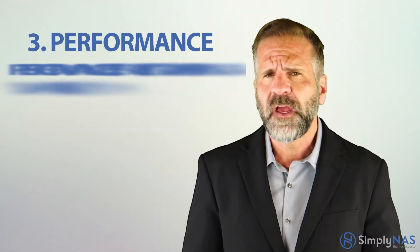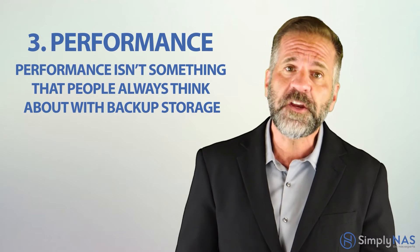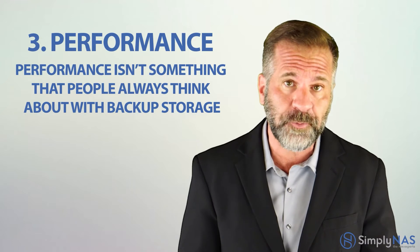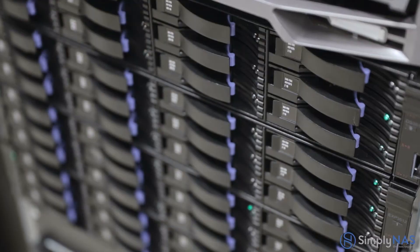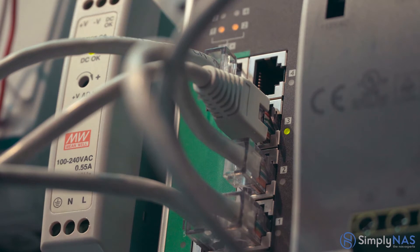Three: performance. Performance is not something that people always think about with backup storage. We usually assume that backups will use cold storage with the lowest cost per gigabyte. Backups take up a lot of space and are not read very often, so cold storage is a great option. However, you need high performance in terms of throughput — the speed with which data can be ingested by your backup storage.